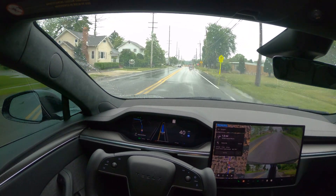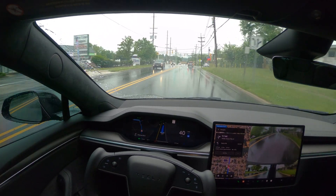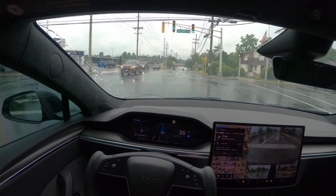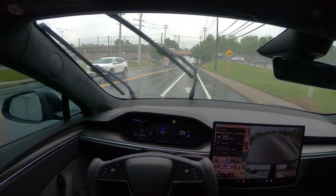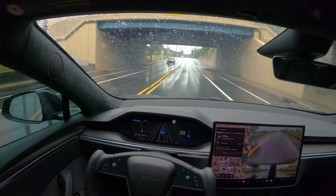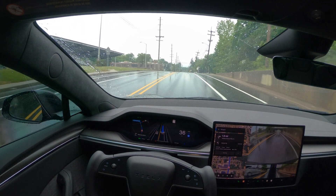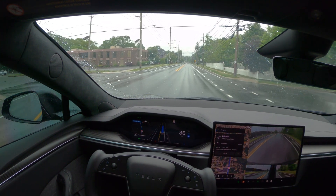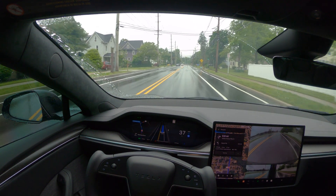I got this car thinking I was going to be going on track and racing, which I've done a few times. But ever since I started using FSD on a daily basis, that's something I'm using this car for — testing the FSD every time I drive. The car drives really well. Model S is one of their top-of-the-line cars, quality-wise. No issues so far — it's been almost six months.